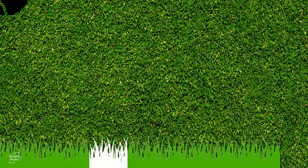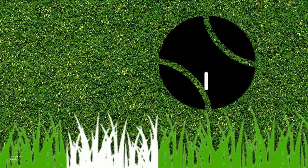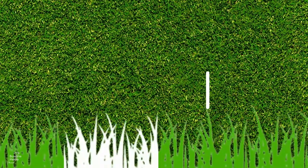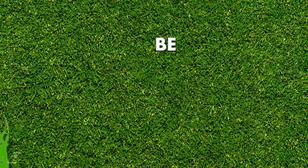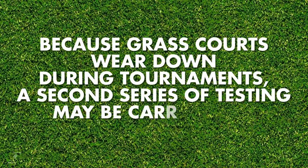On grass courts, where no bounce mark is left, the ITF uses high-speed cameras and ultra-slow-motion replay software to measure the exact moment the ball touches the first blade of grass. This is then recorded as the bounce mark and the testing continues as it would on hard courts. Because grass courts wear down during tournaments, a second series of testing may be carried out.